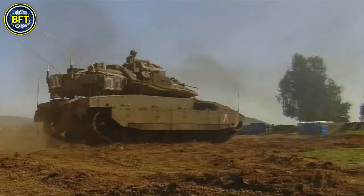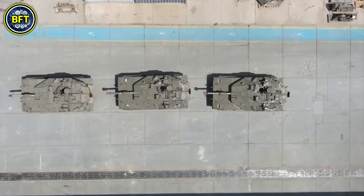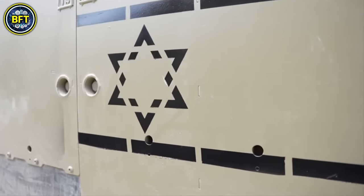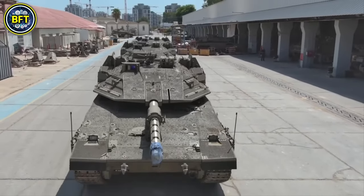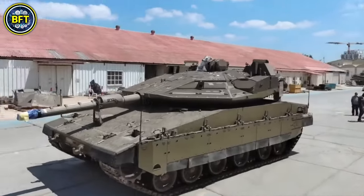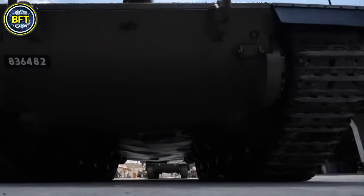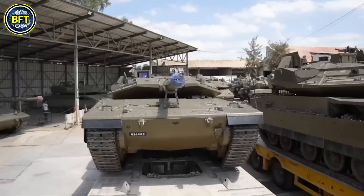The Merkava Mark IV-M weighs 65 tons and measures 9.04 meters in length, 3.72 meters in width, and 2.66 meters in height to the turret roof. The tank is operated by a crew of four: a commander, driver, gunner, and loader. It features classified composite and modular armor, sloped for enhanced protection against various threats, with additional armor on top of the turret to protect against drone strikes.